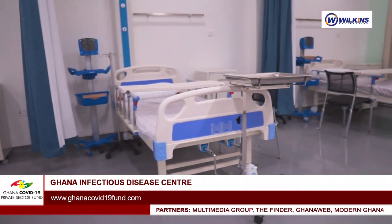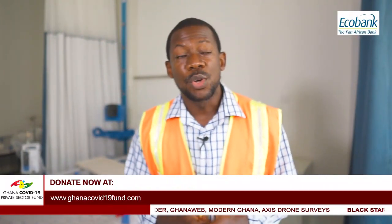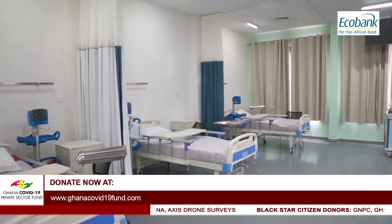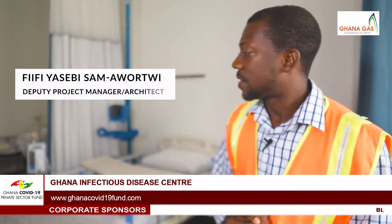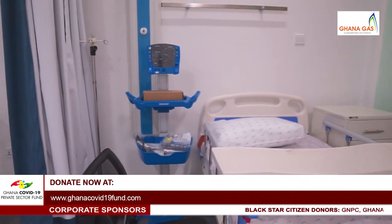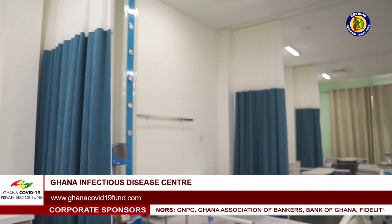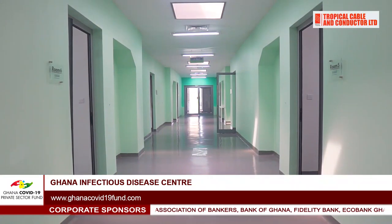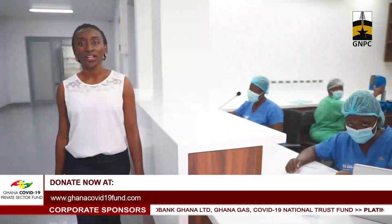We have various configurations of wards within this facility depending on the viral load or severity of the patient's case. Over here is the six-bed general ward for mild and asymptomatic patients. Each bed is equipped with the appropriate medical equipment and accessories. We also have ceiling-mounted curtains for individual privacy. For our walls, we have used antimicrobial paints which prevent the growth of microbes within the space.